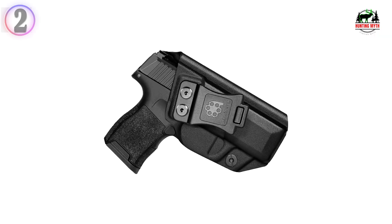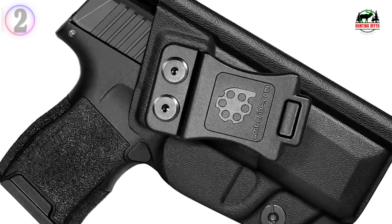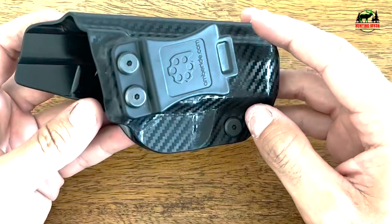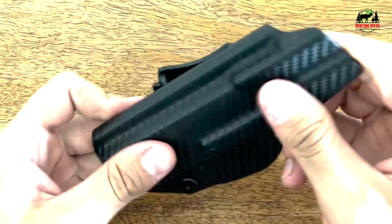In our list, the number 2 product is the Amberid Kydex Pistol Holster. Compatibility first — designed exclusively for the Sig Sauer P365, P365 SAS, and P365X. Note: not compatible with light or laser attachments.